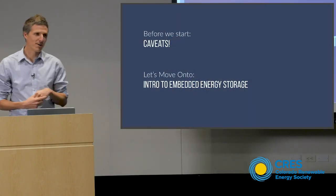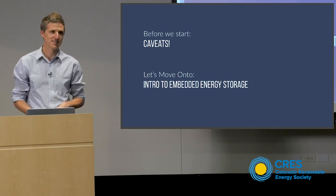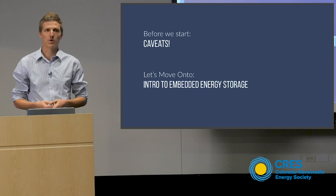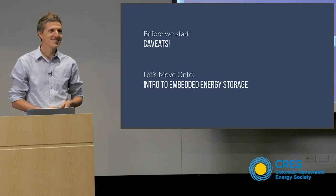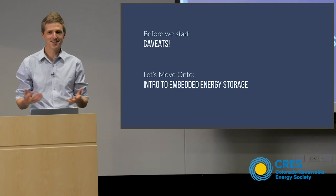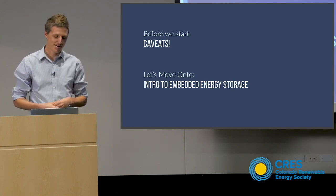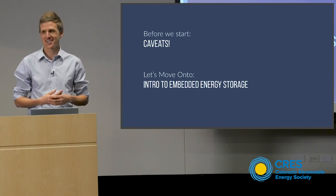Before we start, I want to establish some caveats. This presentation is made for a wonderful audience which is a mixture of very technical and non-technical people. So I'm going to present everything in terms of what I hope will be easily approachable examples that we can all understand, without shooting all the little holes in the technical details. We can save that thorough discussion for questions.